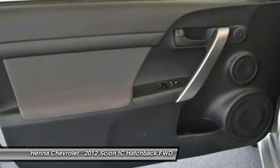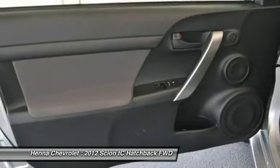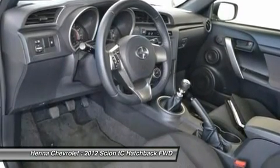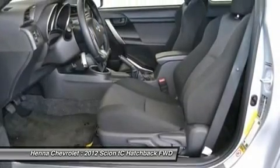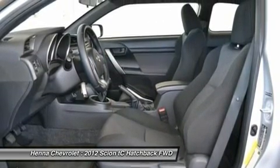Driver vanity mirror, dual front impact airbags, dual front side impact airbags, four-wheel independent suspension, front anti-roll bar, front reading lights, illuminated entry, low tire pressure warning, MP3 decoder, occupant sensing airbag, outside temperature display, overhead airbag, panic alarm, passenger door bin.